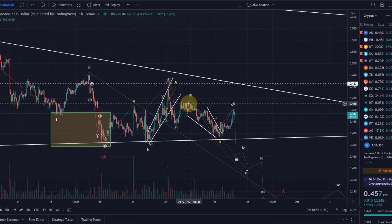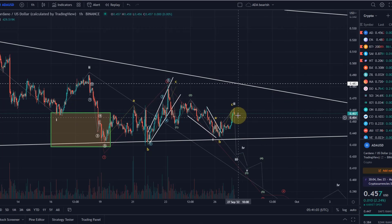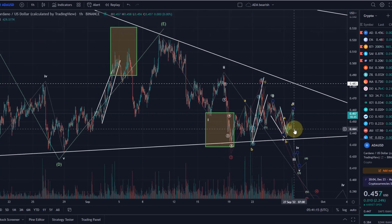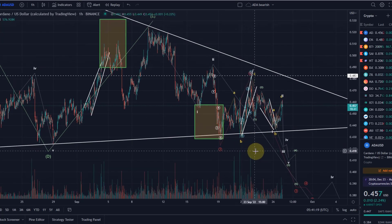As long as we stay below the 48.3 cent level, this could still be a 1-2 setup in green. For now I'm going with this 1-2, 1-2 setup, and this is valid until we break above 46.8 cents. Ideally we already reverse now because we've reached the 78.6% Fibonacci level. Nothing has changed in the higher-level trend, and all of this price action is still corrective.